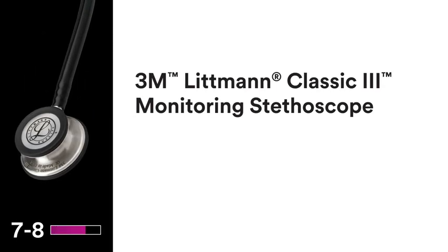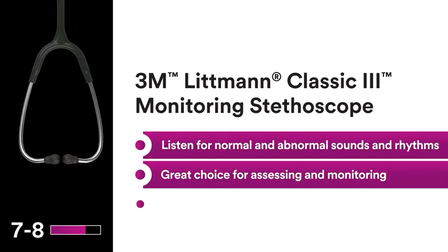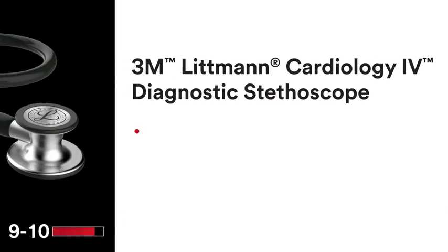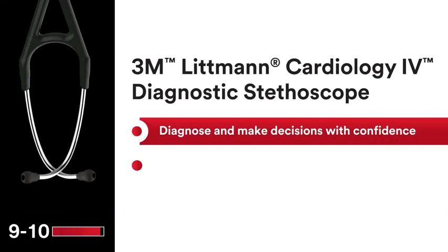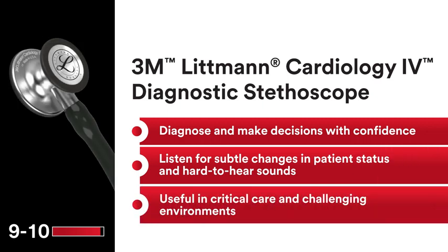The 3M Littman Classic III Monitoring Stethoscope provides high acoustic sensitivity for patient assessments and monitoring. The 3M Littman Cardiology IV Diagnostic Stethoscope provides reliable sound clarity, helping you hear the details it takes to diagnose with confidence.